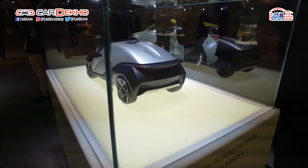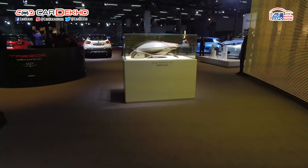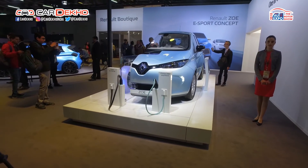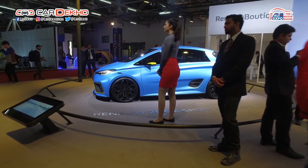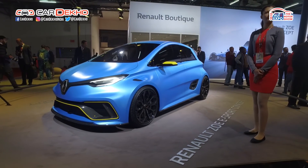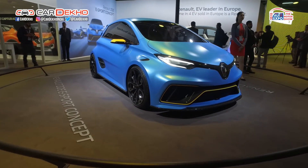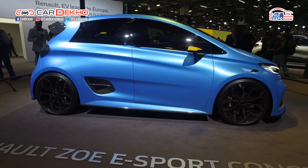And over to what the Renault stall is very importantly about: electric vehicles. We saw the Renault Zoe at the 2014 Delhi Auto Expo, and now you're seeing it in its racy avatar — the Renault Zoe eSport Concept. This one uses the livery of the Renault e.dams Formula E team, as you can see with the yellow and blue livery. It uses a tubular chassis, rides on 20-inch wheels, and features double-triangle type suspension with four adjustable coilover shocks on all four corners.